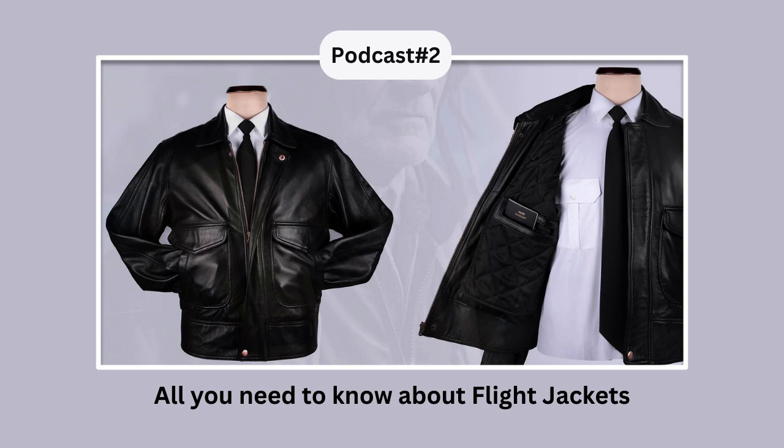Highly functional: The beauty of a flight jacket is not just in its looks and aesthetics but also its functionality. Featuring multiple pockets to hold stationery items and documents, waistbands and ribbed cuffs to prevent the cold, and a zippered front for ease of use, flight jackets are a highly functional piece of clothing.